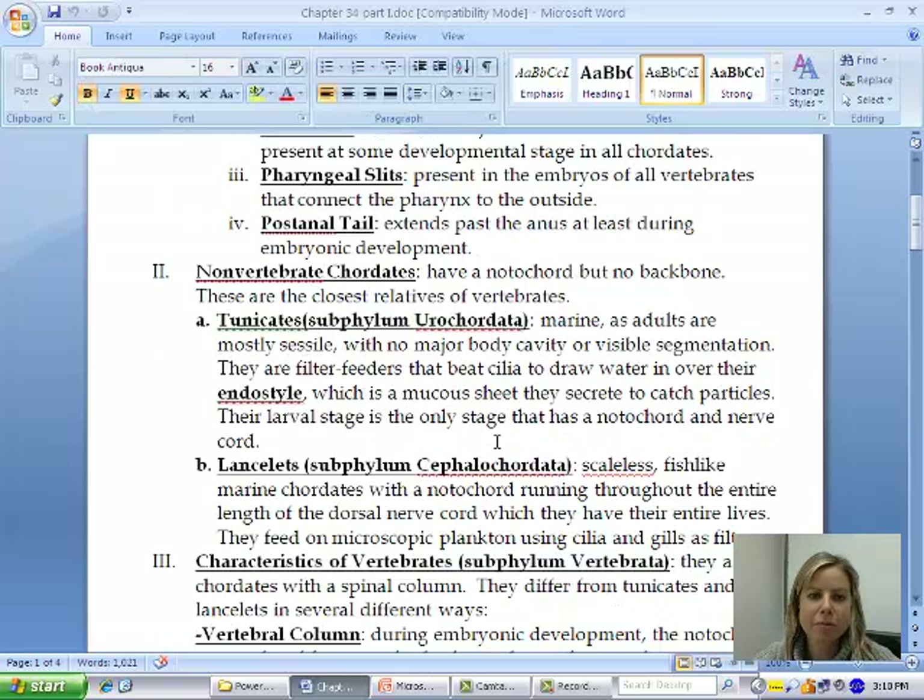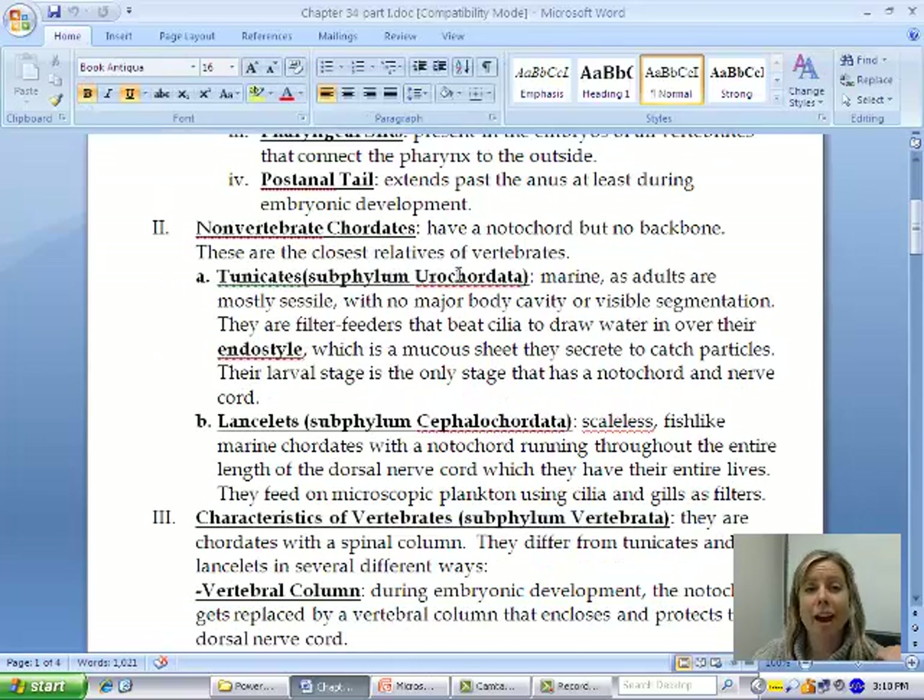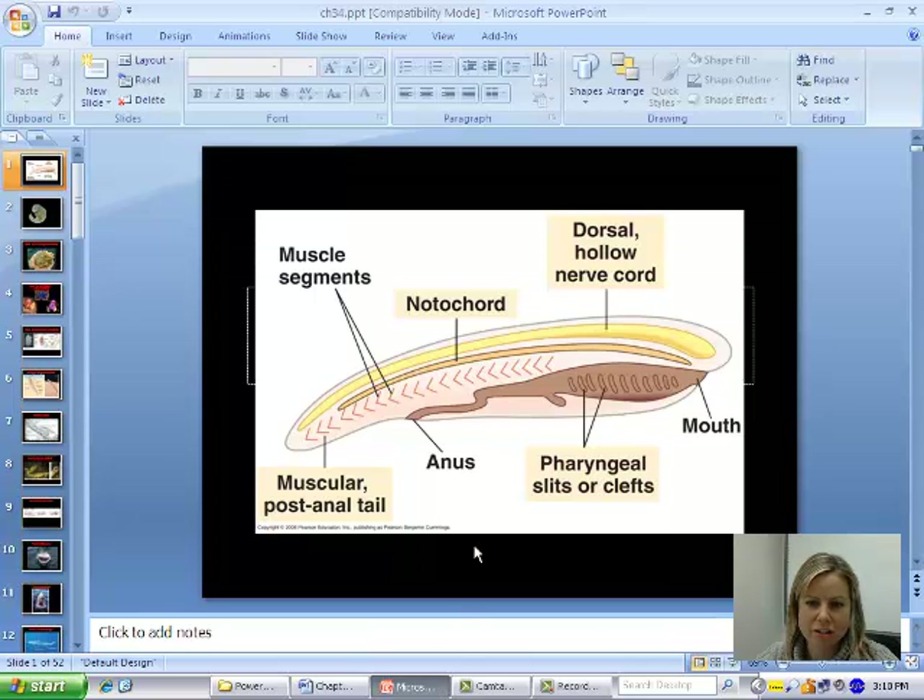There are going to be a couple of non-vertebrate chordates. There are two subphyla in this category. You've got Urochordata, which are what are called tunicates, also called sea squirts. It's kind of weird to think that they're one of our closest relatives that don't have a backbone, but it is true.